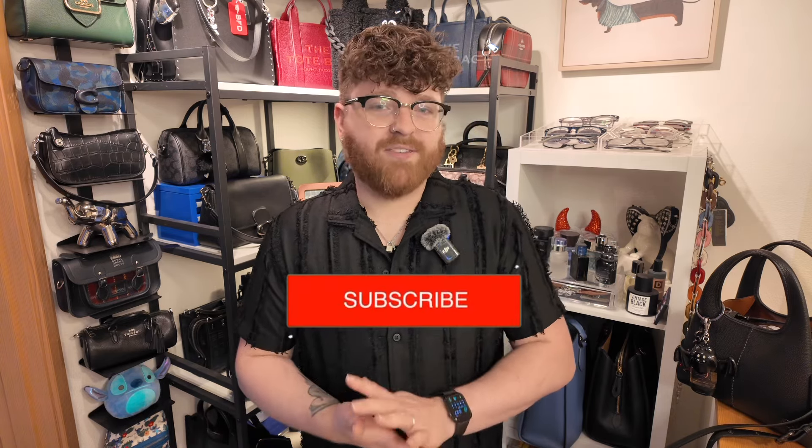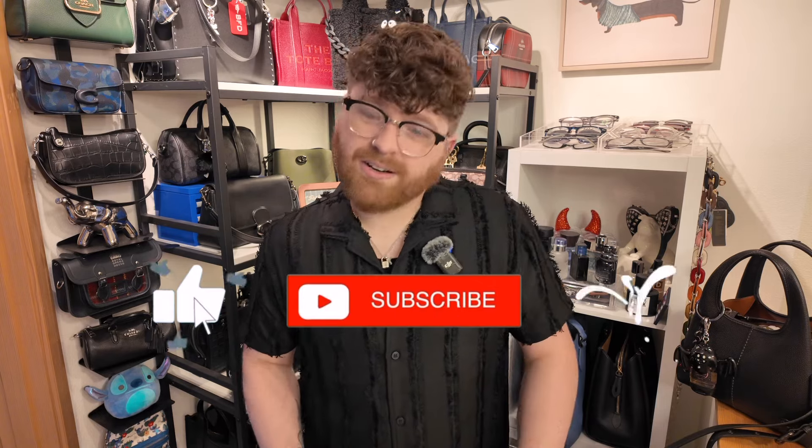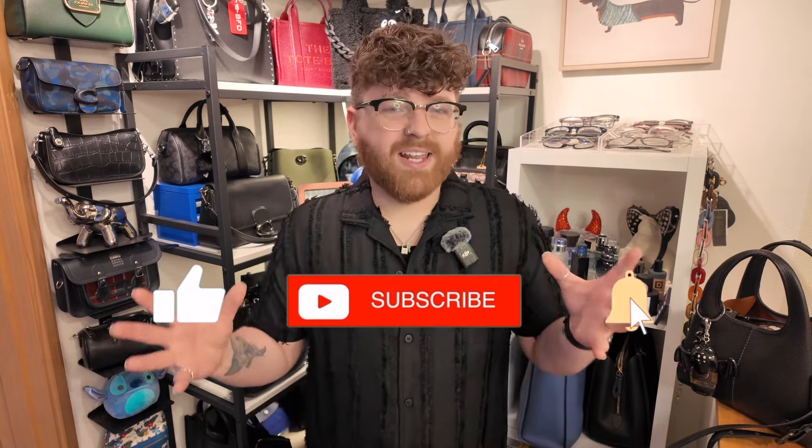Hey y'all, it's Brandon, your gay internet BFF, and today we are here to do a very exciting unboxing. If this is the first time you're seeing my face, hello, welcome to my channel. I post a variety of videos on a number of fabulous topics including fashion, lifestyle vlogs, unboxings like today, planner content, and pretty much anything else that suits my fancy.